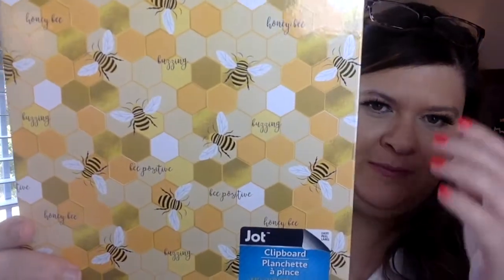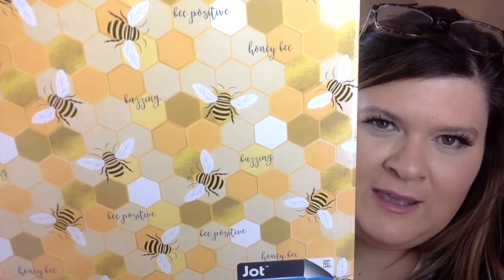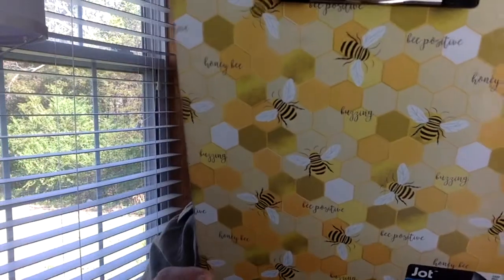Then I saw this cute item — I got two of them. It's a clipboard by Jot, and it's got little bees on it, and it says honey bee, bee positive, and something about buzzing. I just thought that was so cute. I got two of them — it'll match my queen bee mug.